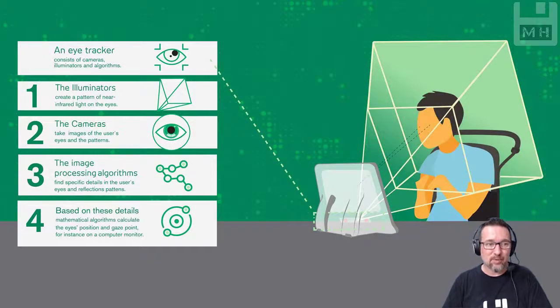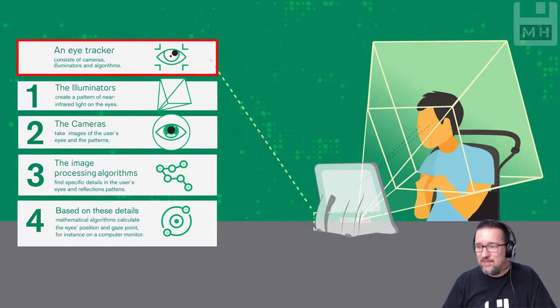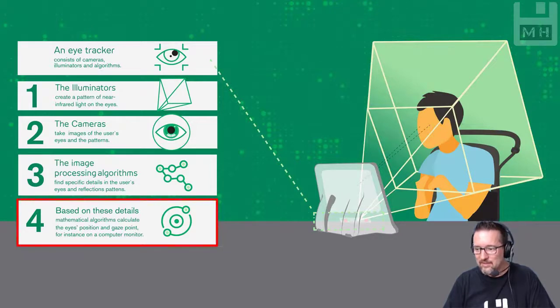Here's an example of an eye tracker. An eye tracker consists of cameras, illuminators and algorithms. The illuminators create a pattern of near-infrared light on the eyes. The cameras take images of the user's eyes and the patterns. The image processing algorithms find specific details in the user's eyes and reflection patterns. Based on these details, mathematical algorithms calculate the eye's position and gaze point, for instance on a computer monitor.